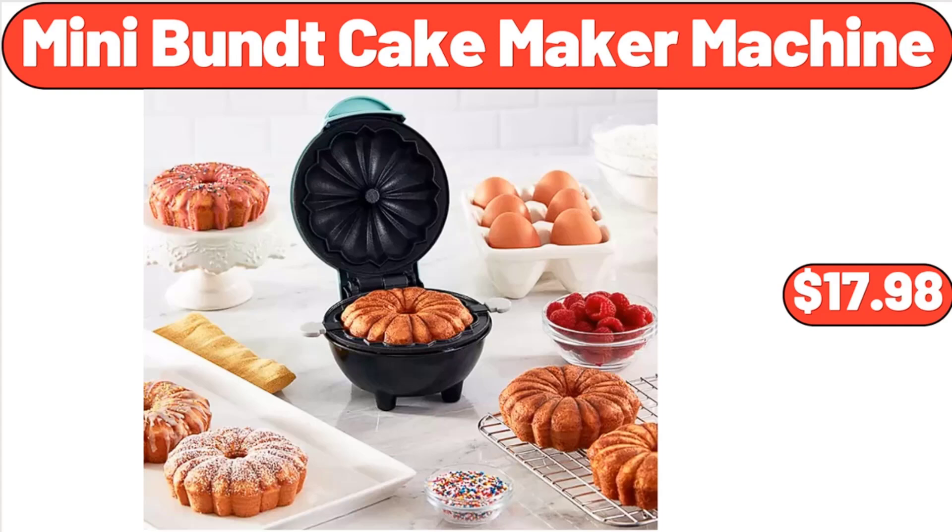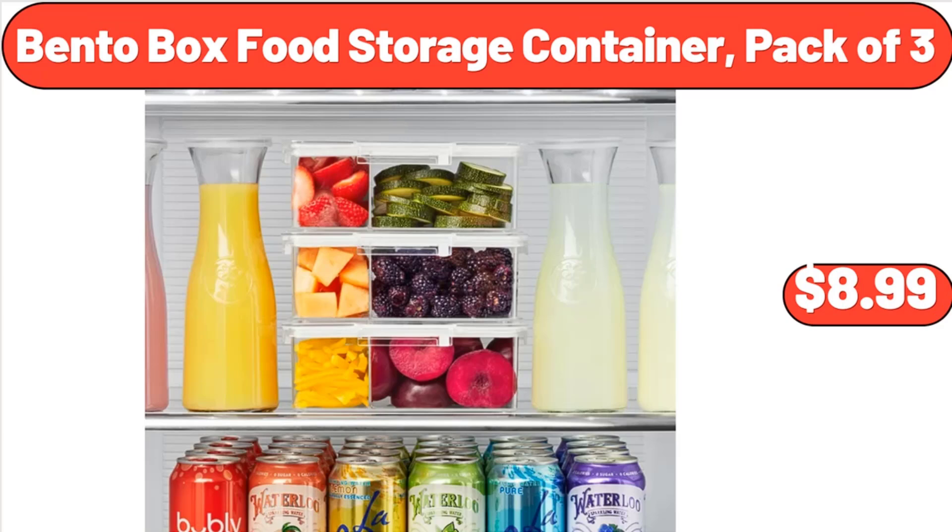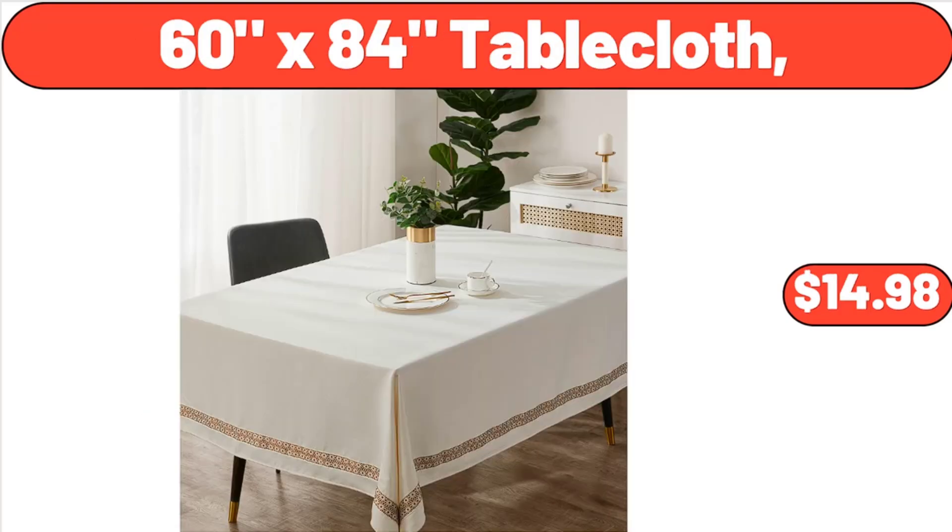Mini Bund Cake Maker Machine, $17.98. Bento Box Food Storage Container Pack of 3, $8.99. 60 x 84 Table Cloth, $14.98.